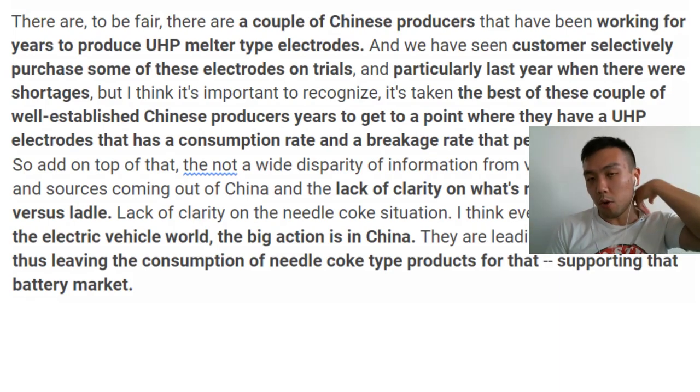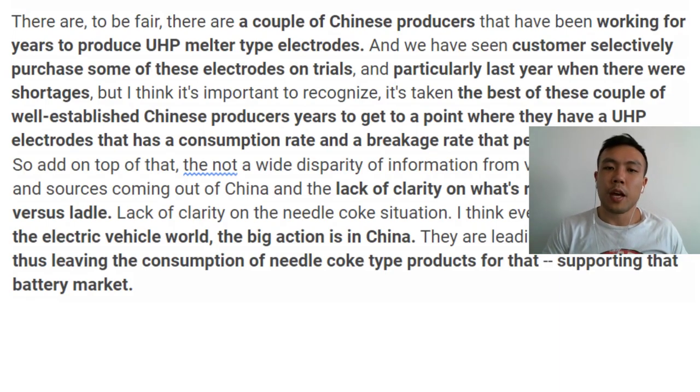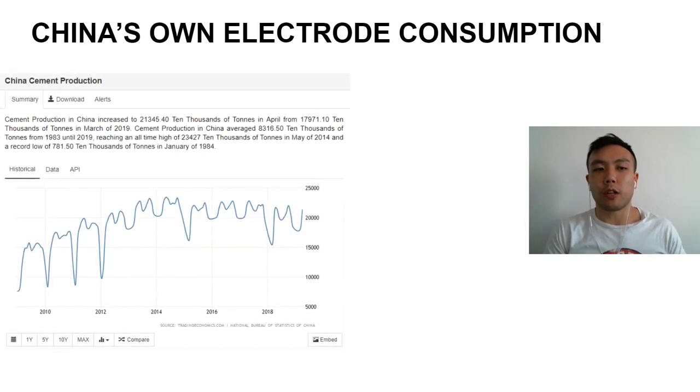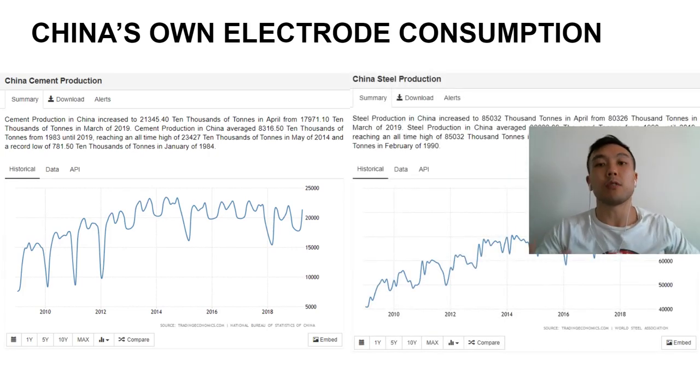I have some extracts from the Q1 conference call Q&A session with GrafTech. The CEO is saying that during times of extreme graphite electrode shortage, people have bought lower-quality Chinese electrodes to trial them — not even to use. So there's actually no way to verify the quality of these electrodes. Furthermore, the demand for these electrodes in China itself is going to grow, and I actually see there will be even more need for these electrodes, not less. Let's have a look at China's own electrode consumption.